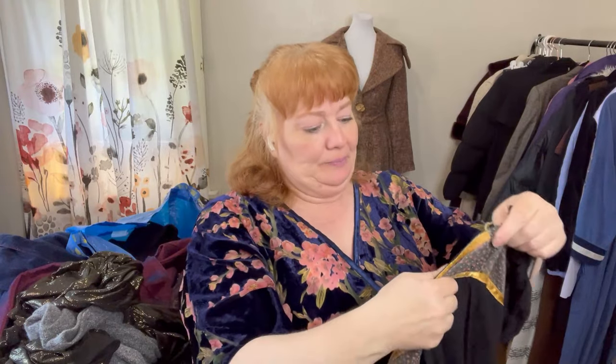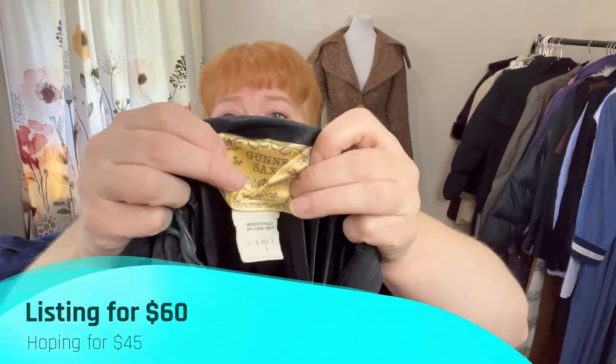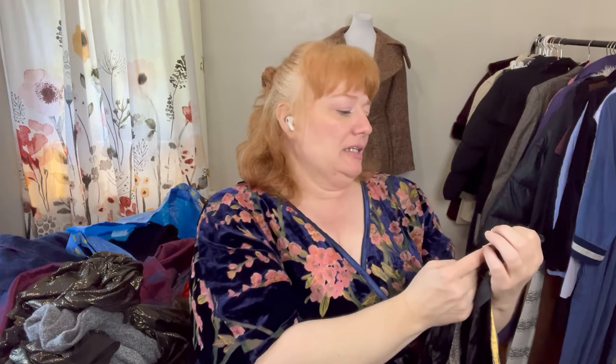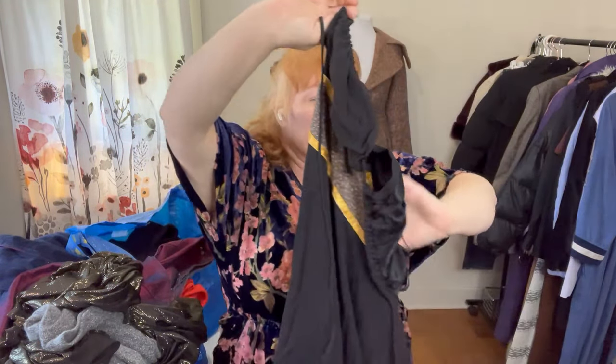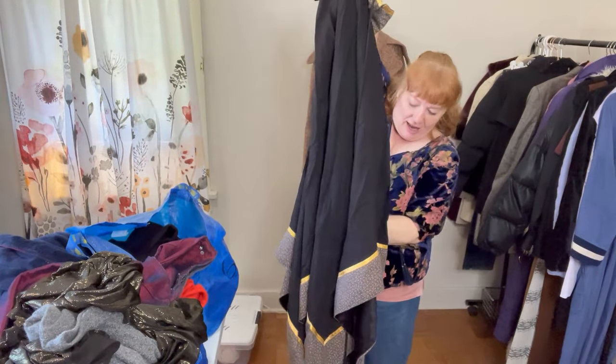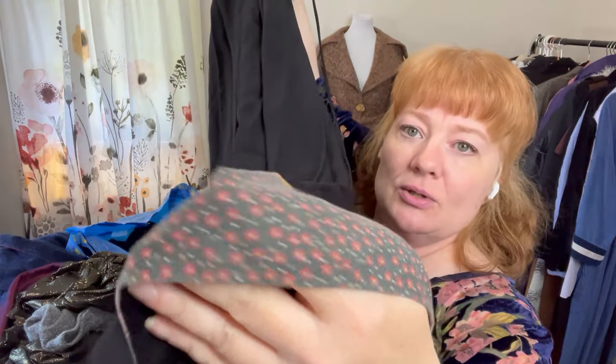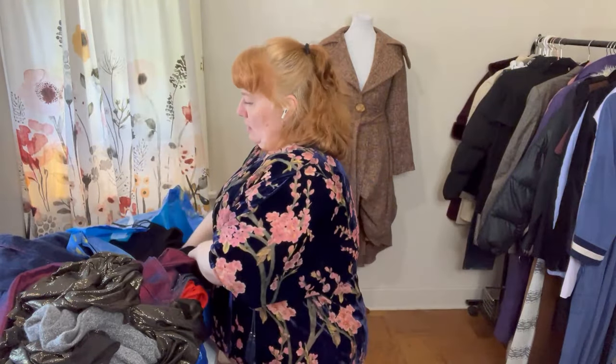Let me show you who it's by — this is Gunny Sacks for Jessica McClintock, basically, San Francisco. It's a size 9 but it's a beautiful dress. I love the asymmetrical lines, and here's a close-up of the fabric. I think even if I didn't fix it, it would be fine.